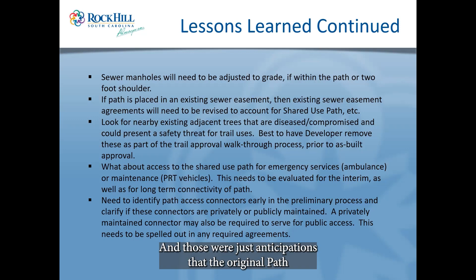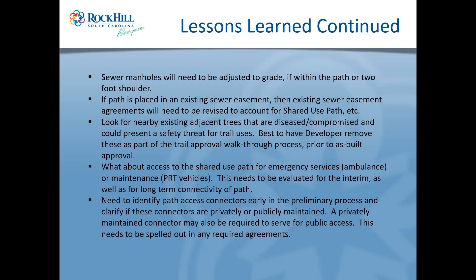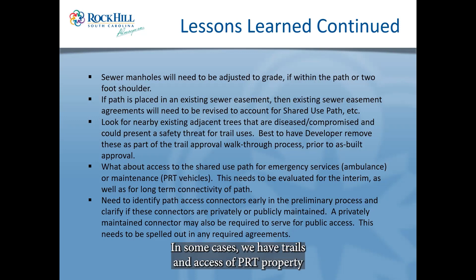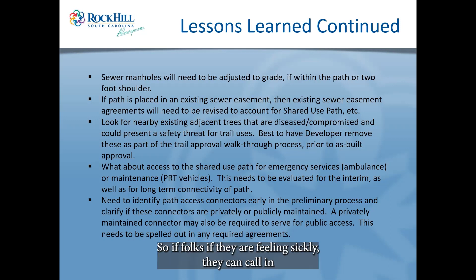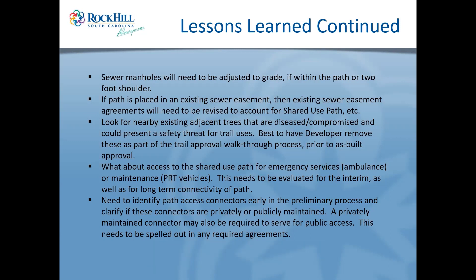Those were anticipations the original path designer didn't really intend to deal with regarding the sewer. I can't emphasize enough: when you have trails that go way out of the way, make sure you coordinate with 9-1-1 so they know how to get into those areas. We have mile markers — not just every mile but every tenth of a mile — so if someone isn't feeling well, they can call in with the mile marker and rescue folks know how to get there very quickly.